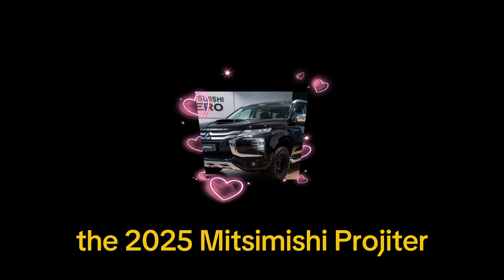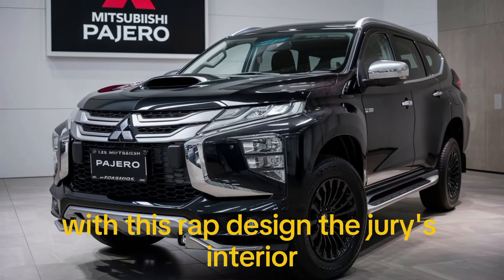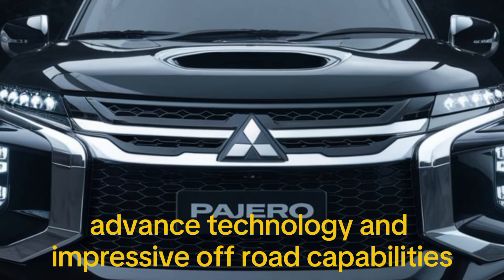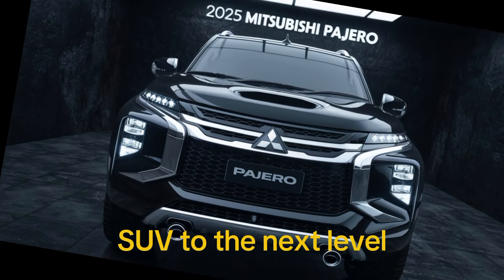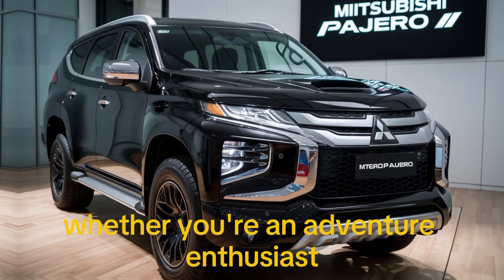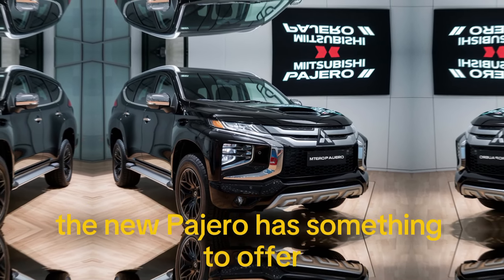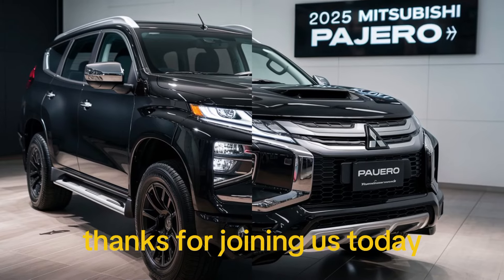So there you have it — the 2025 Mitsubishi Pajero. With its rugged design, luxurious interior, advanced technology, and impressive off-road capabilities, it's clear that Mitsubishi has taken this iconic SUV to the next level. Whether you're an adventure enthusiast or looking for a reliable family vehicle, the new Pajero has something to offer.